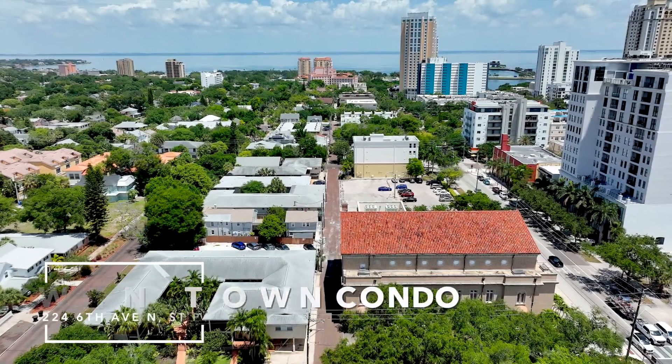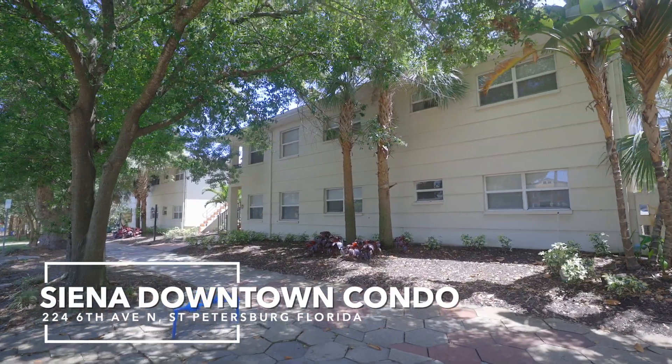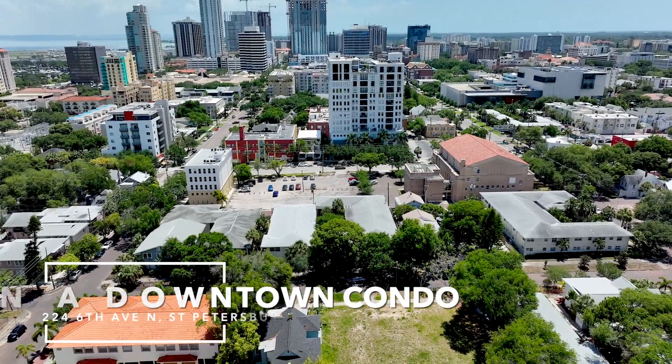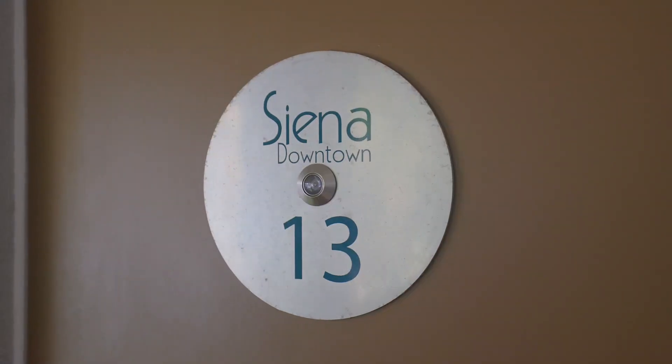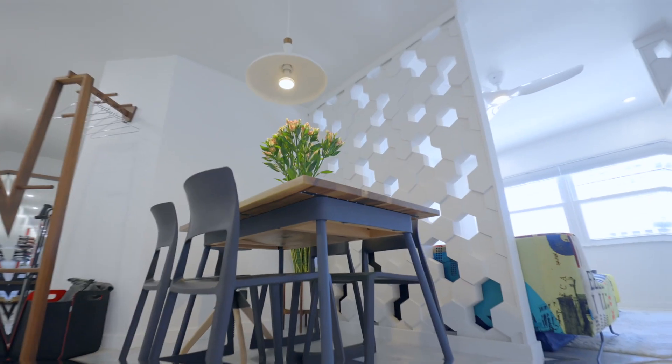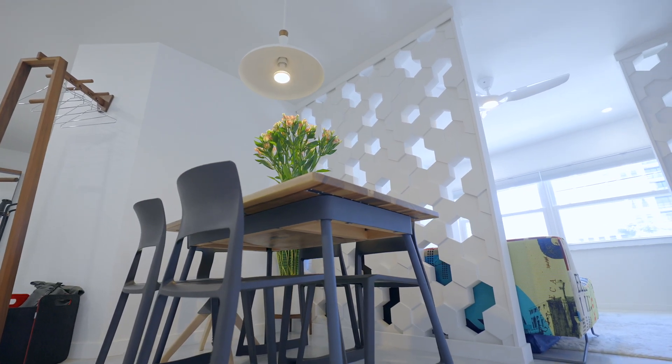This is not just your ordinary condo video. Siena downtown condo, residence number 13, offers a one-bedroom, one-bathroom with just over 600 square feet of interior design finishes that will rival any design competition.